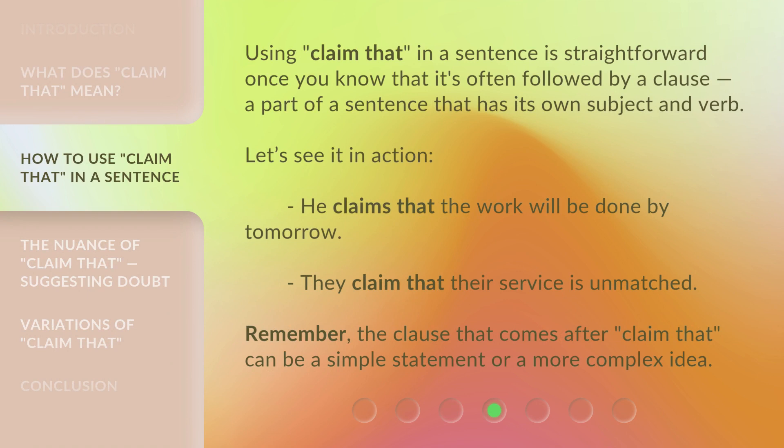Using 'claim that' in a sentence is straightforward once you know that it's often followed by a clause — a part of a sentence that has its own subject and verb. Let's see it in action: 'He claims that the work will be done by tomorrow.' 'They claim that their service is unmatched.' Remember, the clause that comes after 'claim that' can be a simple statement or a more complex idea.